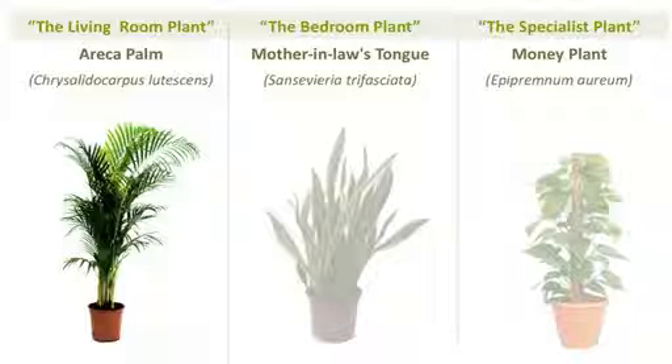Areca Palm is a plant which removes CO2 and converts it into oxygen. We need four shoulder-high plants per person. In terms of plant care, we need to wipe the leaves every day in Delhi, and perhaps once a week in cleaner air cities. We have to grow them in vermi manure, which is sterile, or hydroponics, and take them outdoors every three to four months.